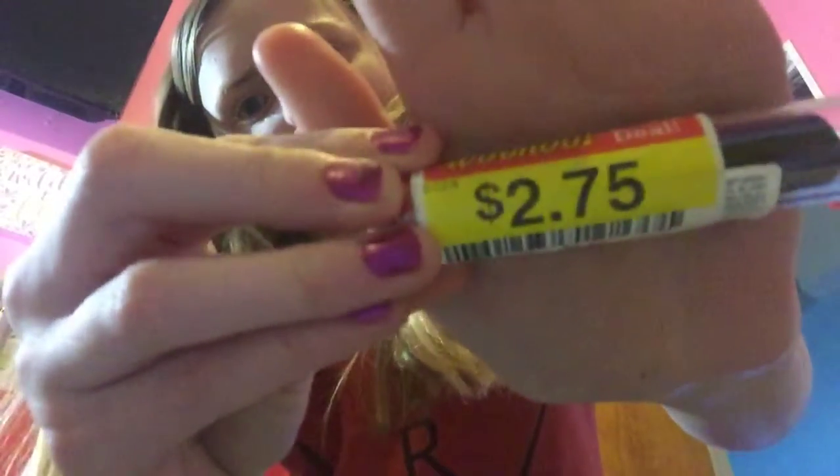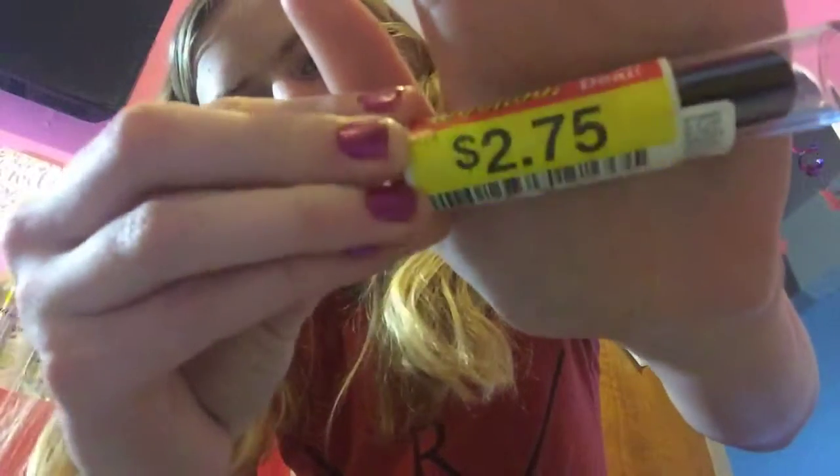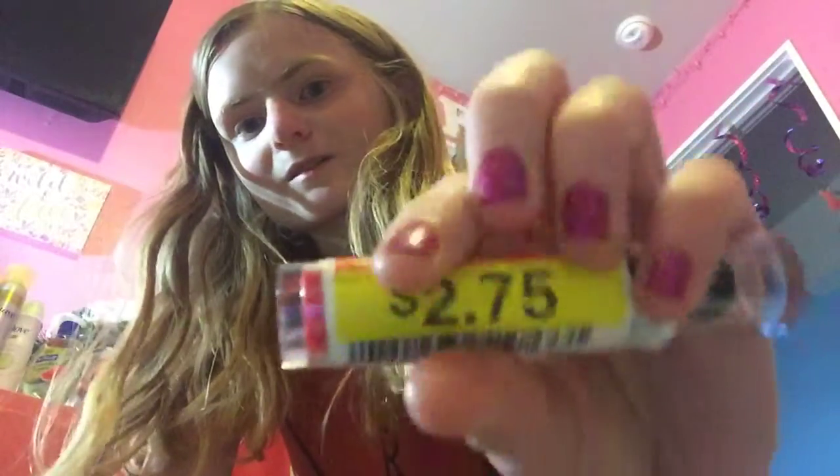$8.99, marked down to $2.75, $2.00, and the Revlon internet printable coupon takes off $0.75.